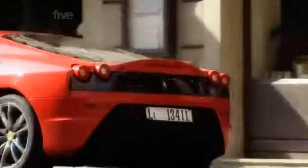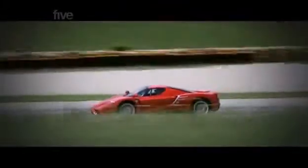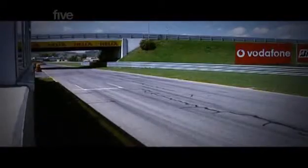All impressive statistics, but one is more telling than all of those. The rumour is that the Scuderia is as quick, if not quicker, than the Enzo hypercar around Ferrari's private test track at Fiorano. Could the £420,000 dream machine really have been beaten — caught up by a car based on the entry-level Ferrari?